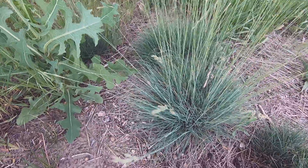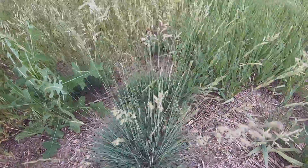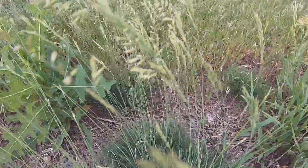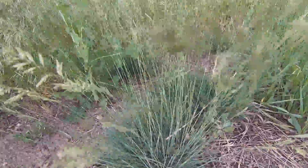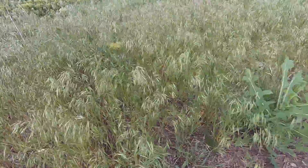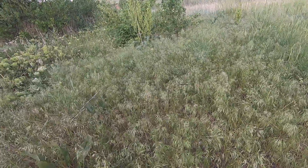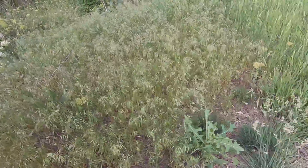And then I found this — I have no idea what it is. And then over there, beyond, there is a cheatgrass. Downy, brown, all over. There is a lot of diversity here in a small area.